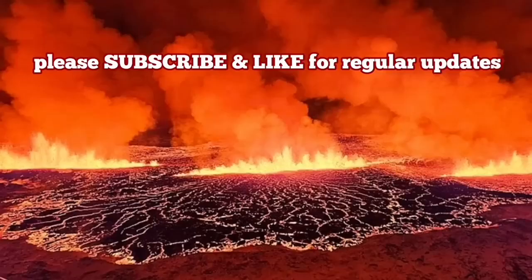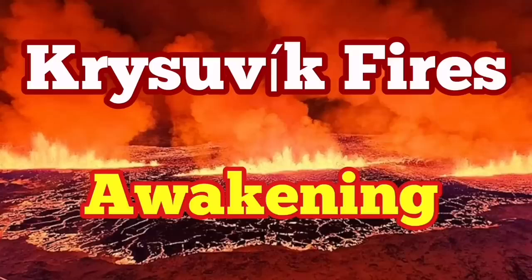Hundreds of meters of ash and lava erupt into the air. When it happens, it will be big, or it may reach Reykjavik. I have a video that will show you that, although in that video I've called it part of the Fagradalsfjall system.